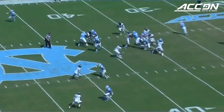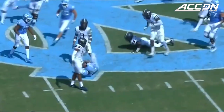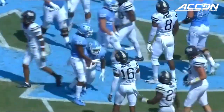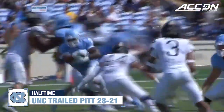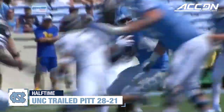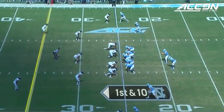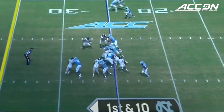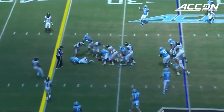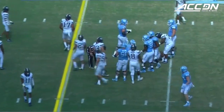Elliott with perfect placement of that pass. Now hands it off up the middle. Williams breaking away and into Pittsburgh territory. Across midfield at 14 yards. Antonio Williams on the rush for the Tar Heels. This is a youngster that went to Ohio State, played in 2017, transferred in. First and ten for the Tar Heels to open up the third quarter, trailing 28-21 to Pittsburgh. It's Antonio Williams.